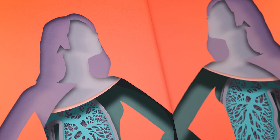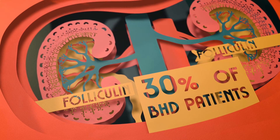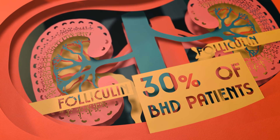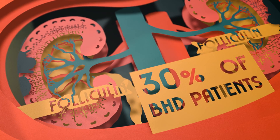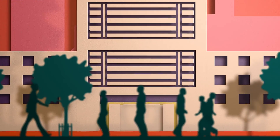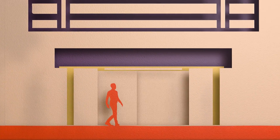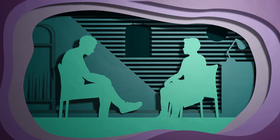The reason it's important to spot the symptoms and test and diagnose BHD as early as possible is that 30% of BHD patients develop an error in the second copy of the folliculin gene in one of their kidneys, and that leads to kidney cancer. If BHD is diagnosed early, then you'll get regular kidney scans to check on this, and if a tumour does develop, it can be treated quickly.